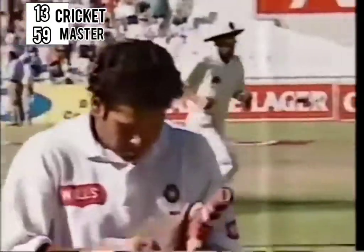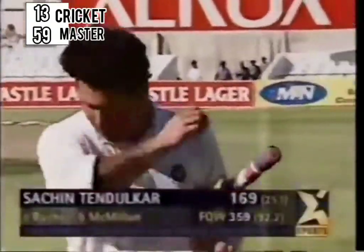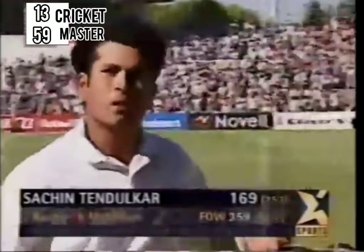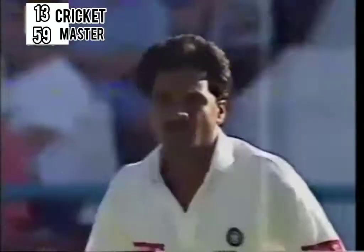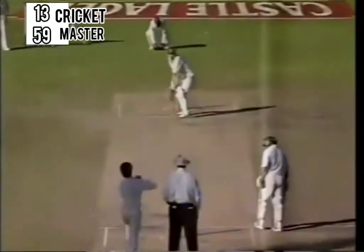And Sachin Tendulkar cannot believe it. Generous round of applause for the Indian captain — 169. And he's taken the Indian team out of the danger of following on. Without Azharuddin and Tendulkar, India could have been in trouble.